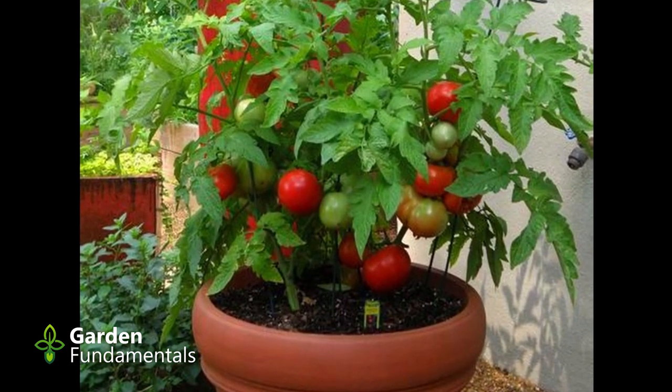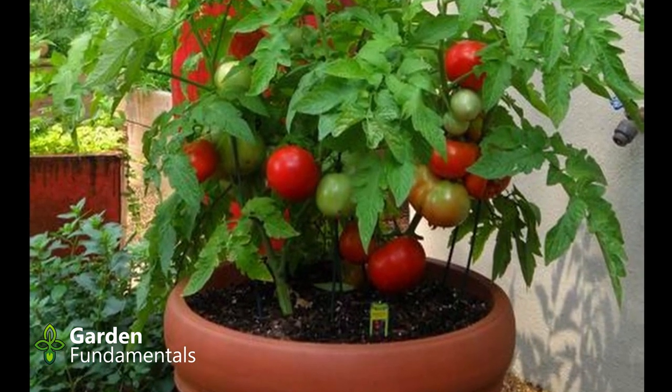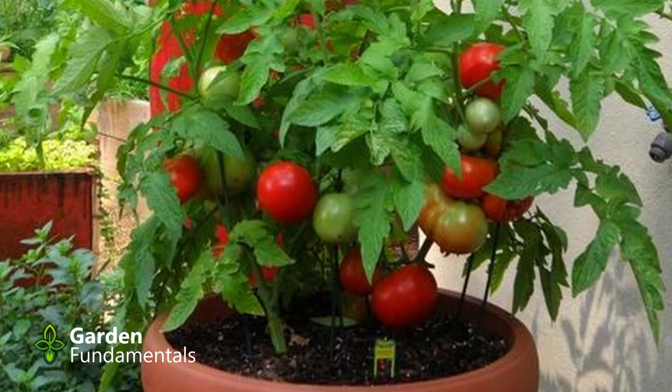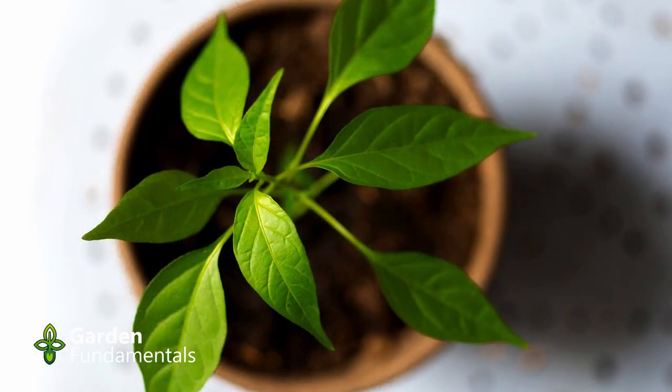There is also a common myth about potting on. It says that you should never put a plant in a pot that's too big for it; instead, move the plant from pot to pot, increasing the size slowly. This is a complete myth — plants actually grow better starting right in the bigger pot.